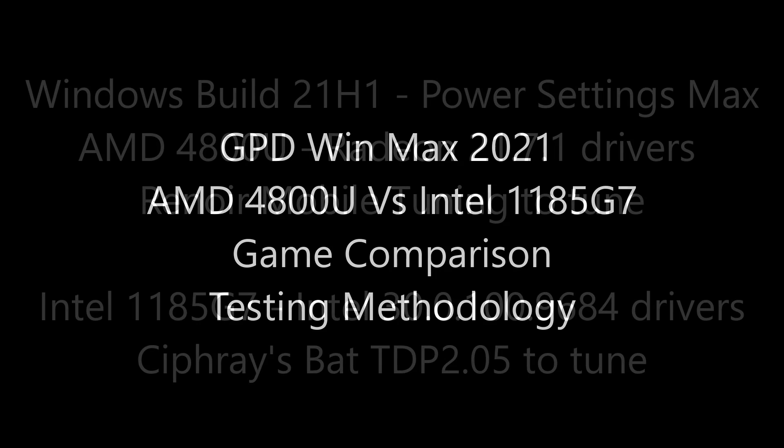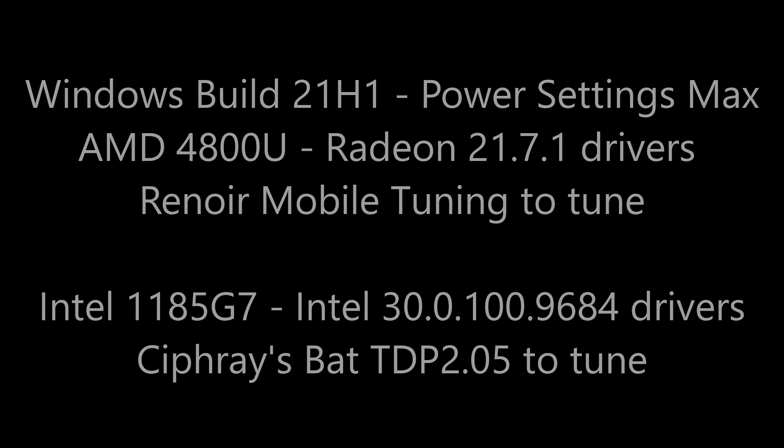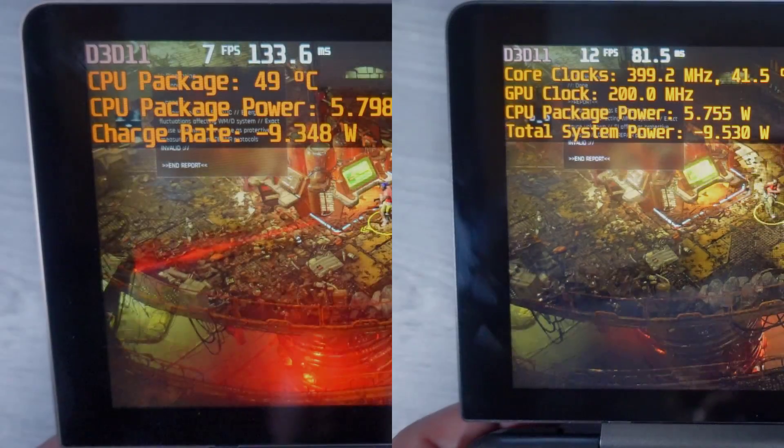Hello everyone, my name is Thawks. In my series of videos comparing the 4800U to Intel Tiger Lake — in my case the 1185G7 — all comparisons will use the following testing methodology. Just so you are aware, this introduction video will be reused for each video, so if you've already seen it once, go ahead and skip ahead in the YouTube chapters below.